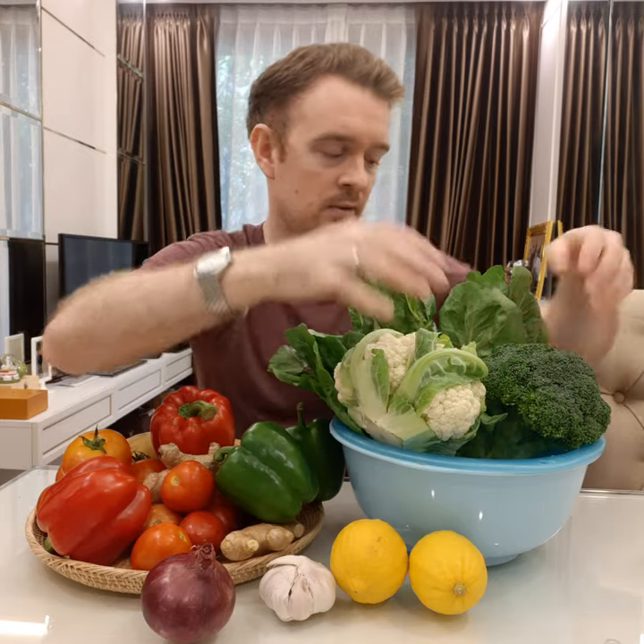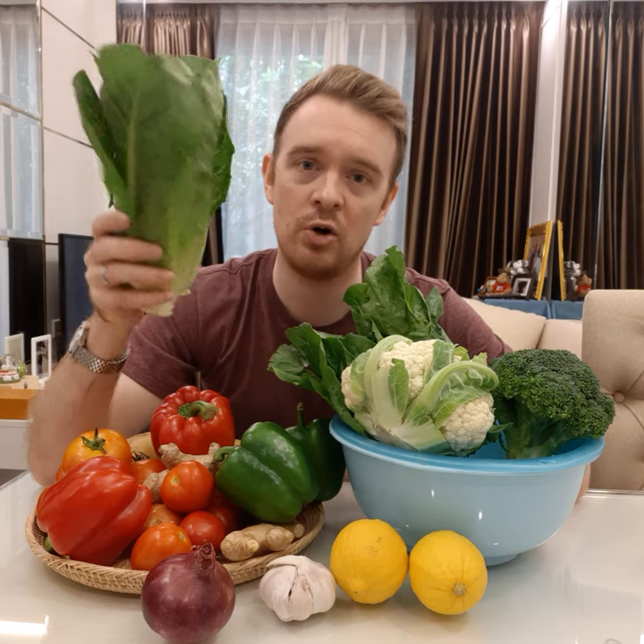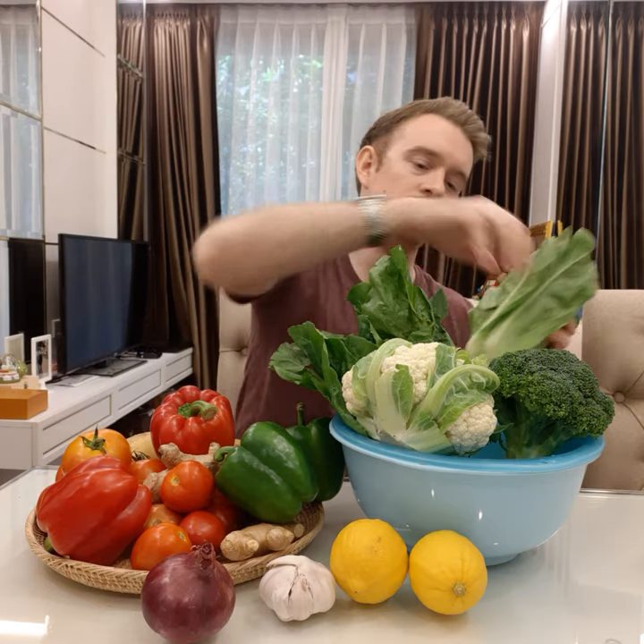And finally, we have this. This is a type of lettuce called romaine lettuce. In England and Australia I believe it is called cos lettuce, but in America we call it romaine lettuce. I like to use this in salads. So this is my produce that I bought at the market today — produce means fruits and vegetables.